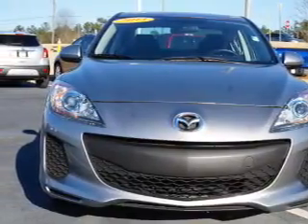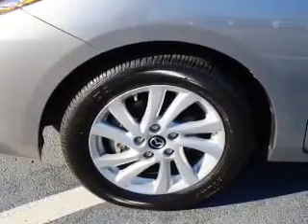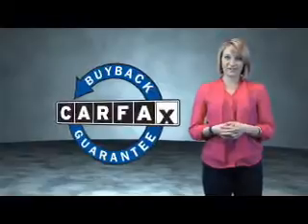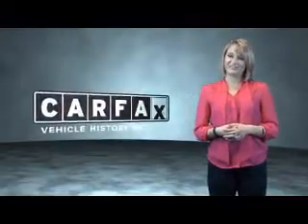Rest easy knowing this vehicle comes with a Carfax Vehicle History Report from Carfax, the most trusted provider of vehicle history information. Let us put you in the driver's seat today — call or click to contact us. This is a Carfax One Owner Vehicle which qualifies for the Carfax Buy Back Guarantee. Be sure to find a complimentary copy of the Carfax Vehicle History Report online or contact the dealership. Just saying, show me the Carfax.